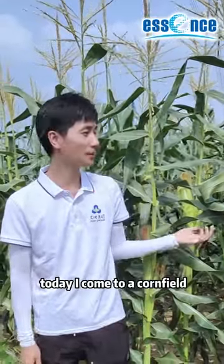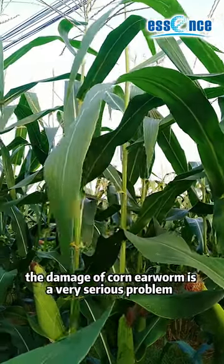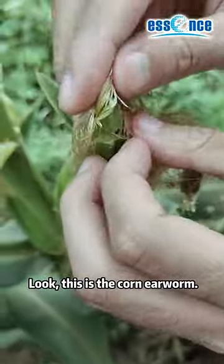Hello everyone, today I come to a corn field. Now is the filling stage of corn. The damage of corn earworm is a very serious problem. Look, this is a corn earworm.